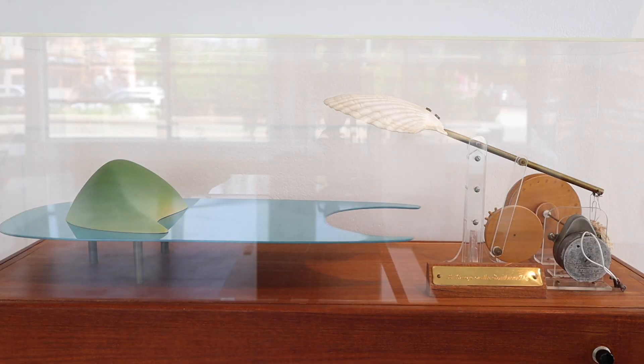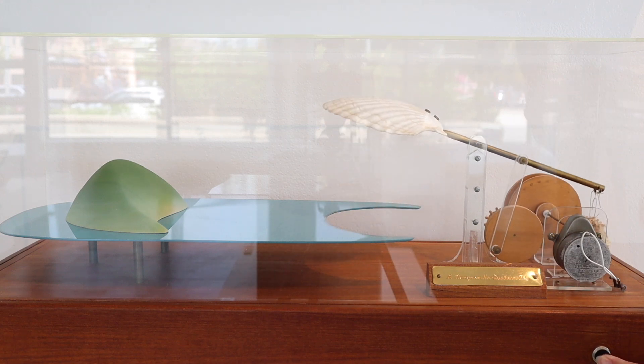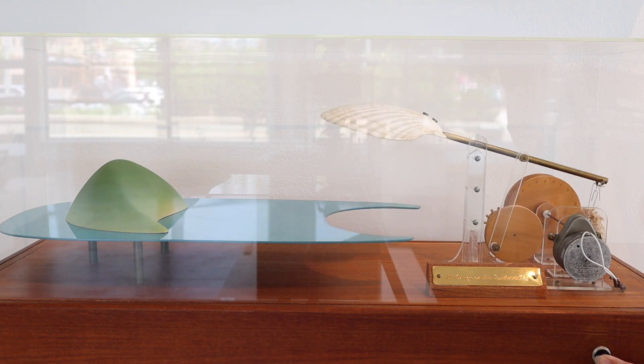This one on the bottom here is interactive — you push the button and you can watch the handmade mechanism move. So it's kind of exciting to have something that is both imaginative but also interactive.